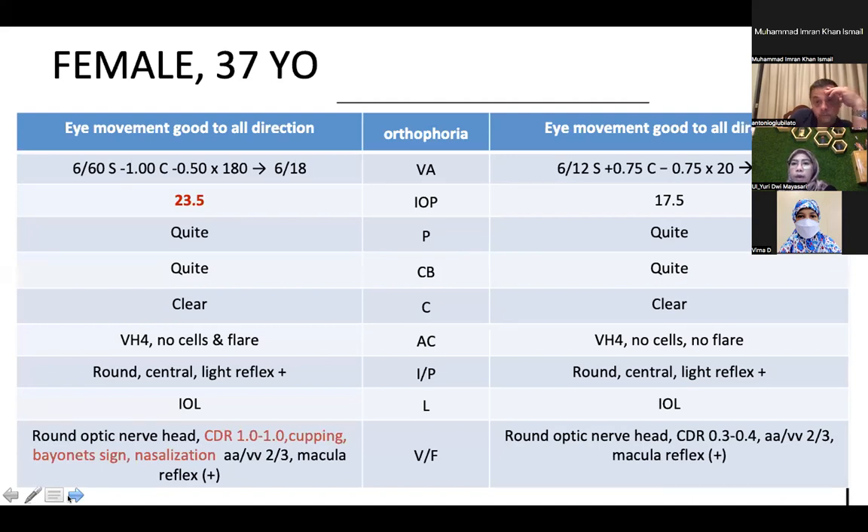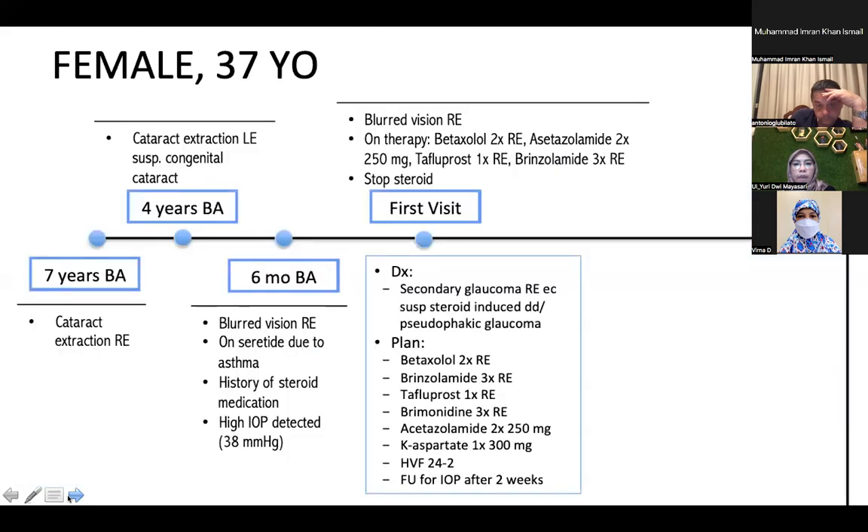This is the ophthalmological status from the first visit. Visual acuity of the right eye was 6/60 with best corrected visual acuity of 6/18. IOP was 23.5 mmHg with a deep anterior chamber. Cup-to-disc ratio of the right eye was 1.0:1.0 with cupping and nasalization. The left eye visual acuity was 6/6, IOP within normal limits, and cup-to-disc ratio also within normal limits. We diagnosed secondary glaucoma of the right eye, suspicious for steroid-induced glaucoma, with differential diagnosis of pseudophakic glaucoma.